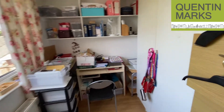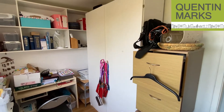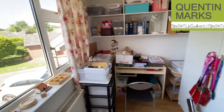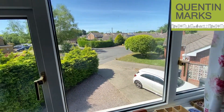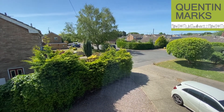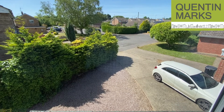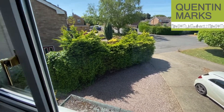You can see it's being used as a study office. Just a view from the front down the cul-de-sac — there's already plenty of parking at the front of the property here.